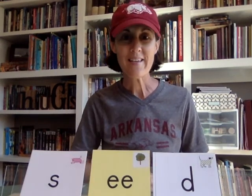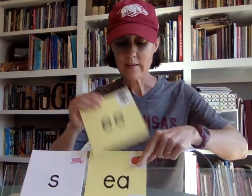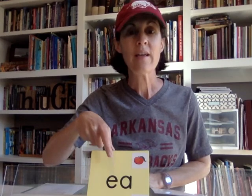Or 'seed.' Now let's look at our other vowel team that also says 'ee,' and it's going to be 'ea.' With 'ea,' the first vowel is the one that does the talking — it says its long vowel sound, it says its name: 'ee,' as in...